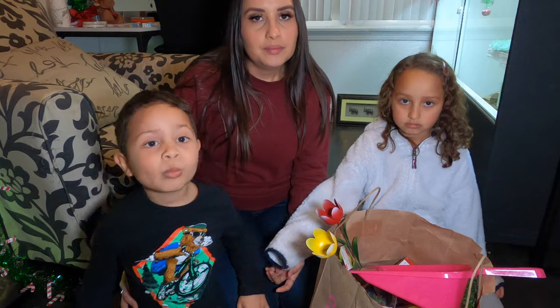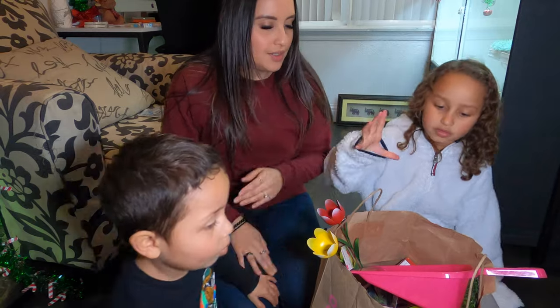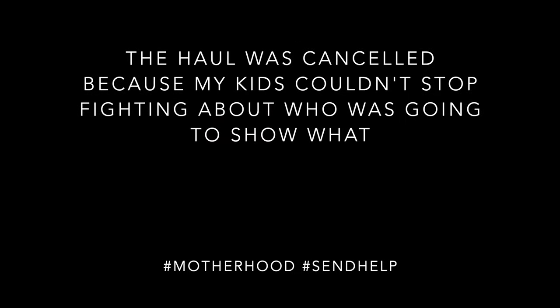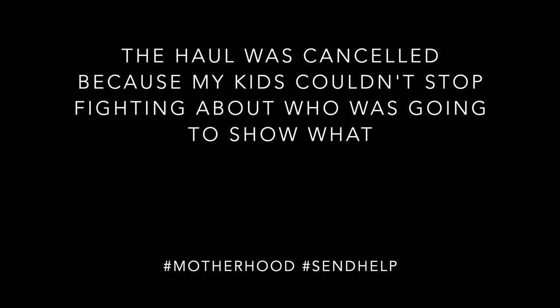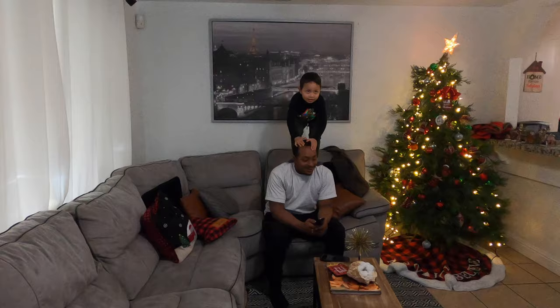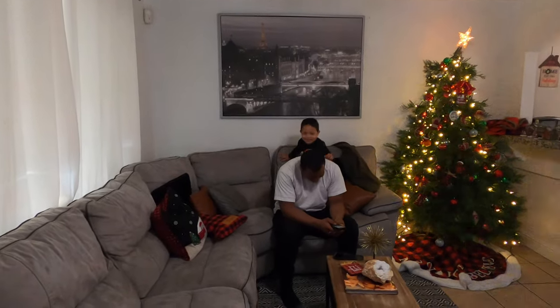Hey guys, we made it back home. We're going to do a quick haul and then get the rest of the stuff that we need. Go ahead guys!